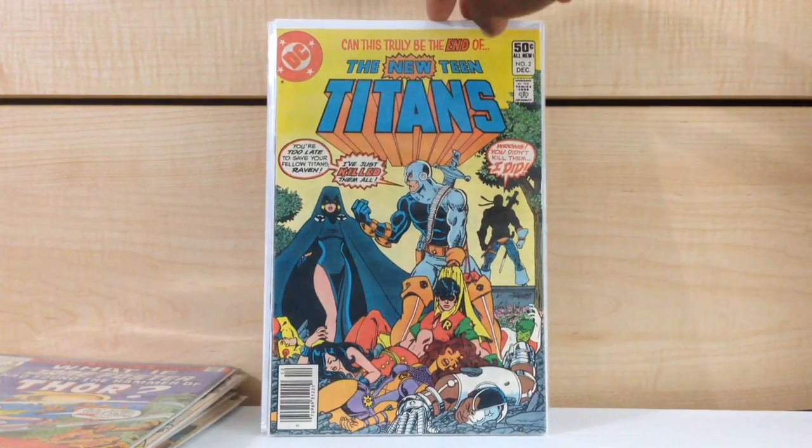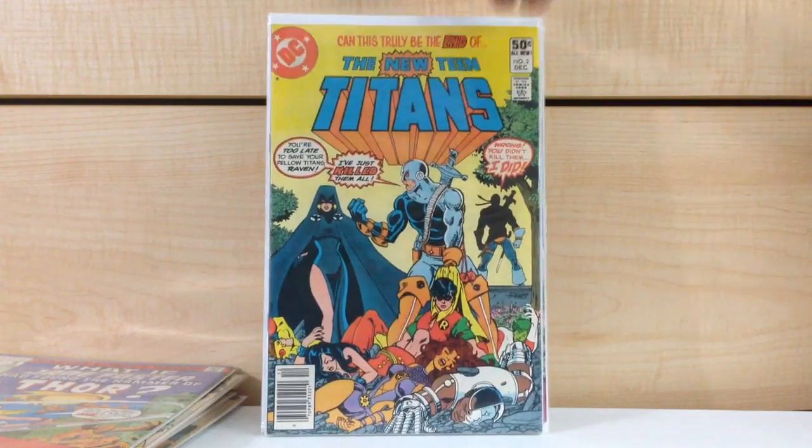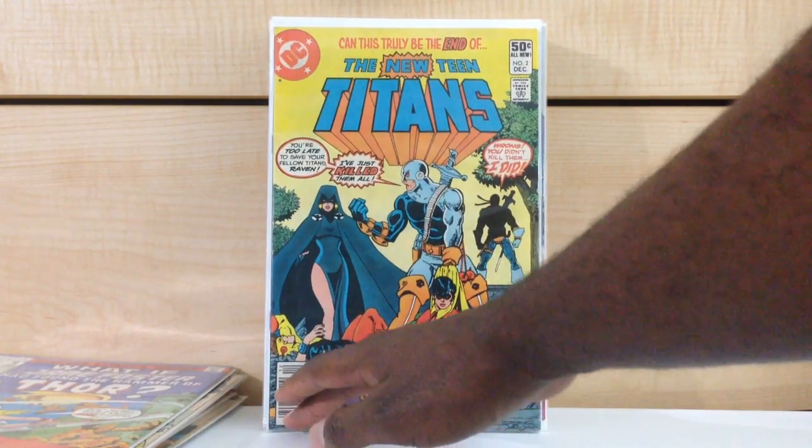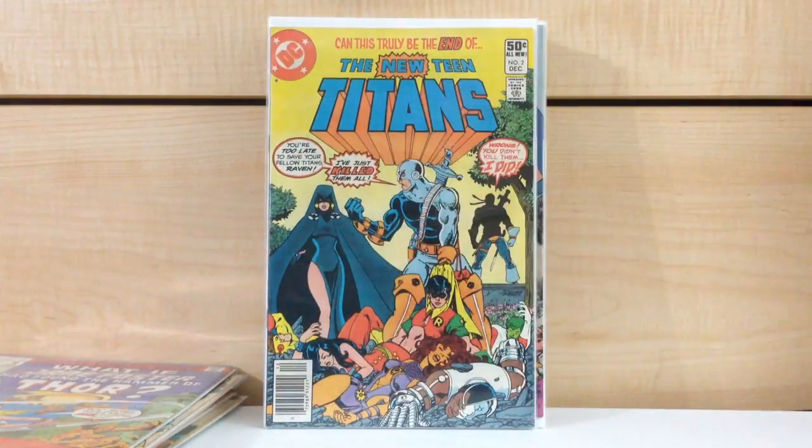This one was there and it's really, really bright. I would give this about a VF — maybe a 7.5 at least. Really bright, nice candidate for pressing though. So I have a second copy of New Teen Titans #2. Really happy to find this book — super, super happy. I'm ecstatic.